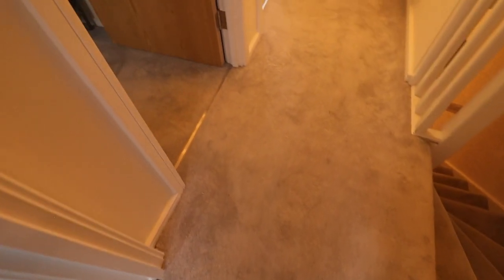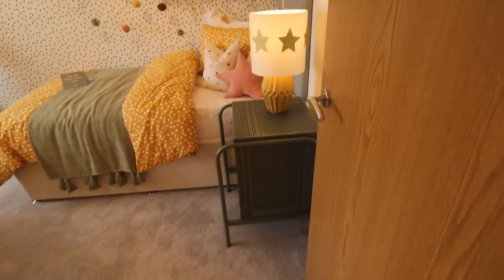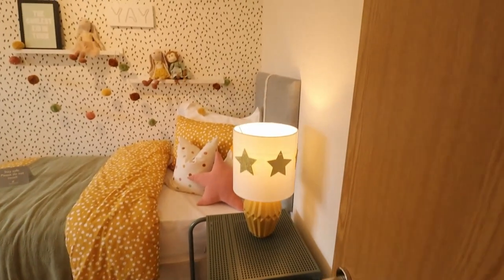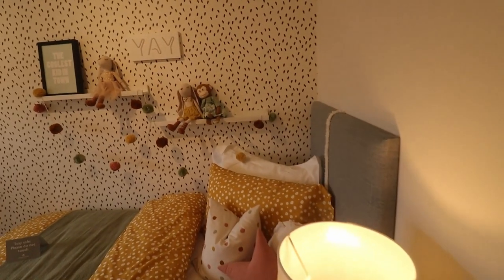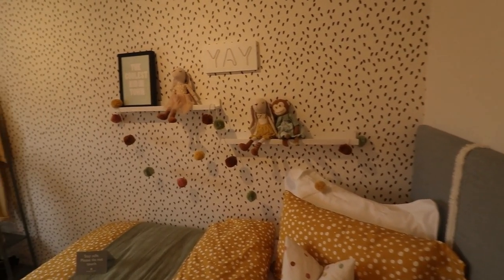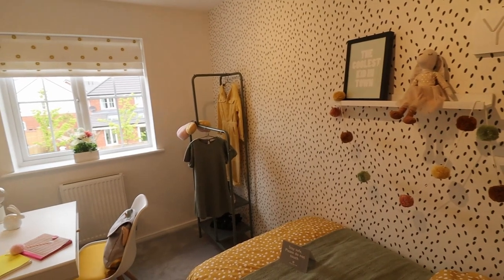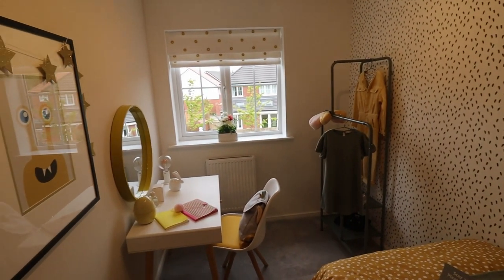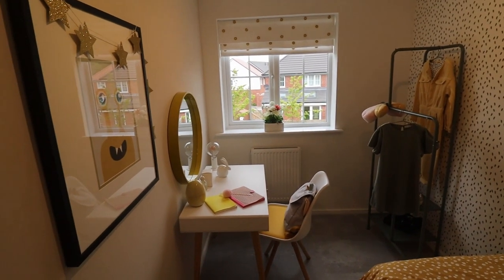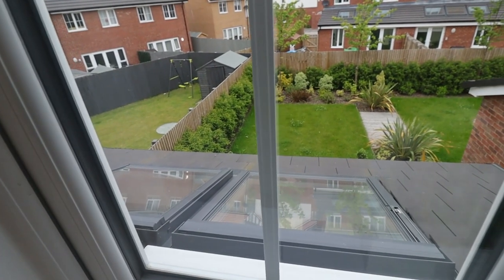Let's come out of the family bathroom and take a left turn to see the smallest bedroom available in the property. It's bedroom number three and it has a reasonable size. You can see there is one single bed and still there is room for a study table, a wardrobe, and still room to walk around. The room window looks into a very beautiful garden.